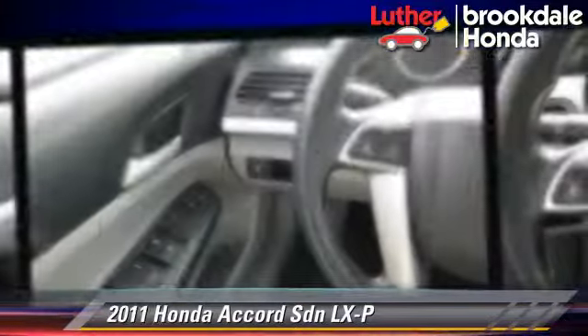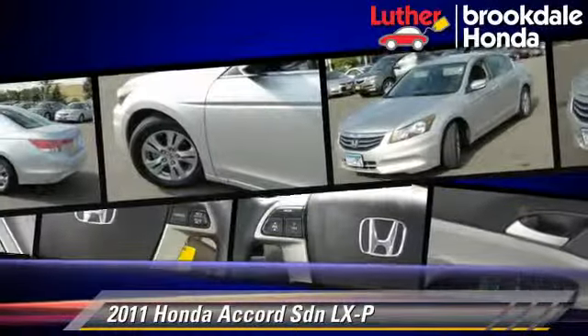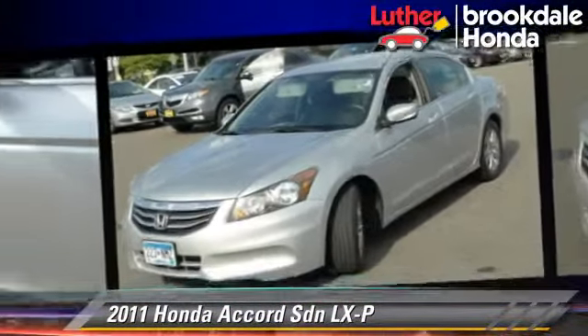This Honda features cruise control, a CD player, and tilt wheel. Safety features include side airbags, traction control, and ABS.